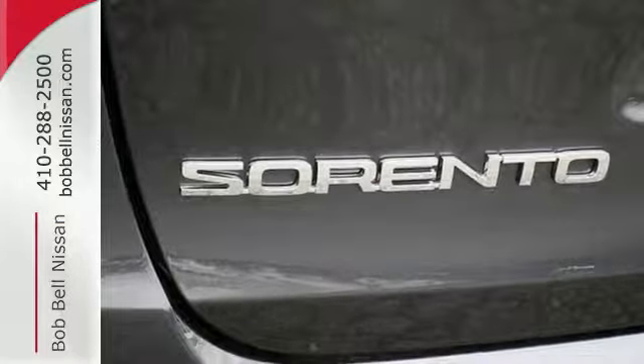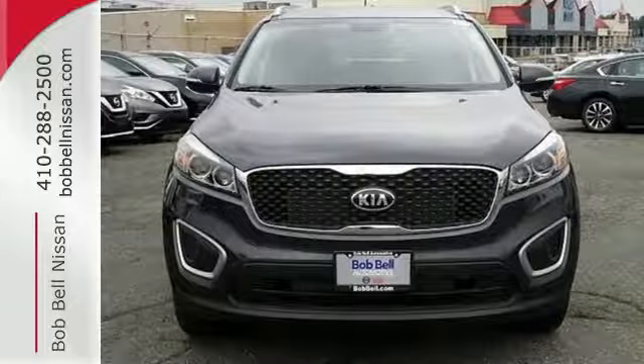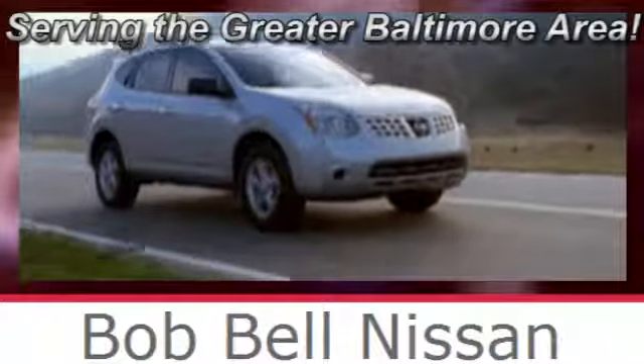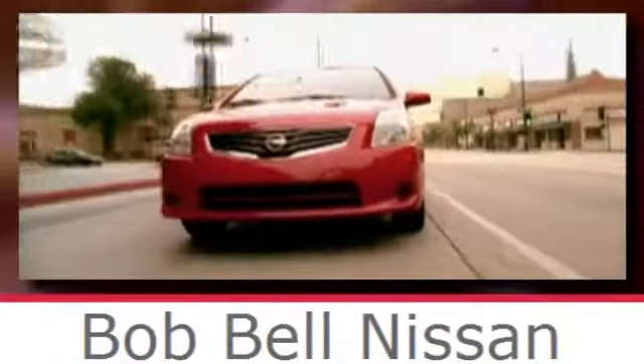Enjoy function and form in one adventurous package. Test drive the Sorento today. Bob Bell Nissan Kia, serving the greater Baltimore area for all your automotive needs. Discover our great selection of new Nissans today. Here's the one for you.